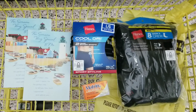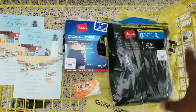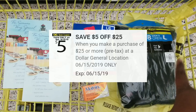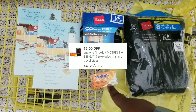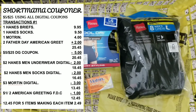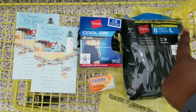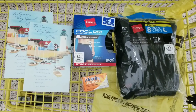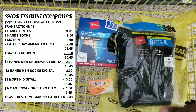For the first transaction we'll get the socks and use the two dollars off digital coupon for the socks, the two dollars off for the Hanes briefs, the three dollars off for the Motrin, and the dollar off of two for the cards. I grabbed two cards — get two different ones. We'll use our five off of twenty-five for this transaction.